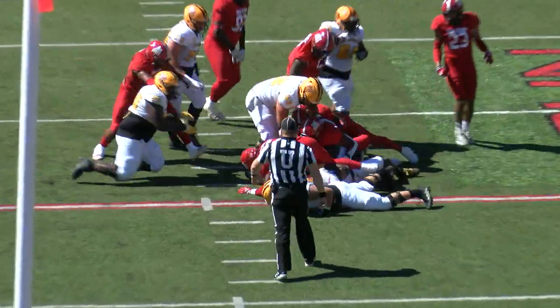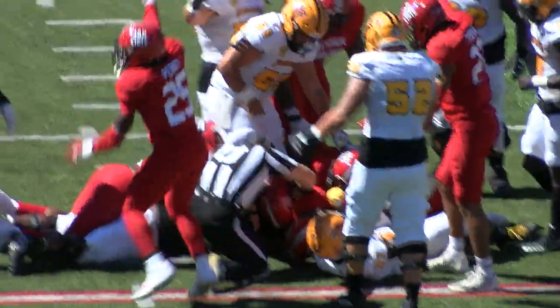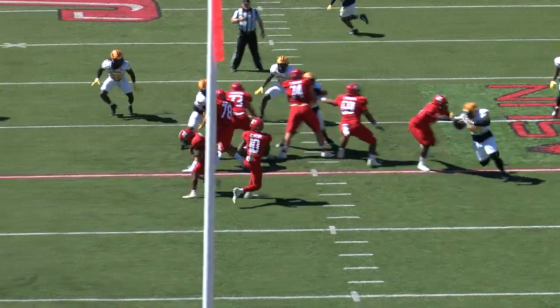Murphy hands off up the middle. Ball came loose again, I think. Fishel getting down there in a hurry, with the stature and the next-game running style as well.